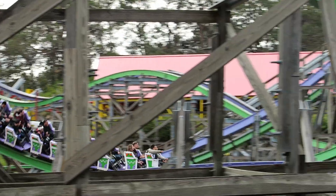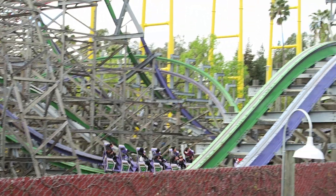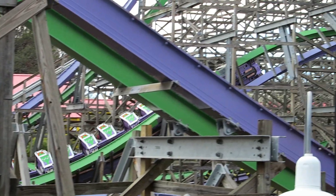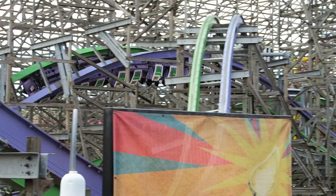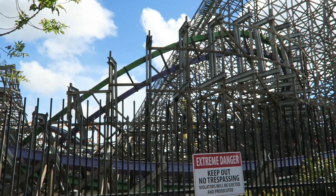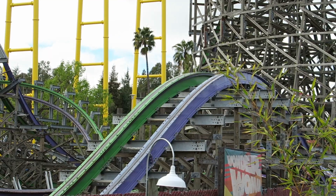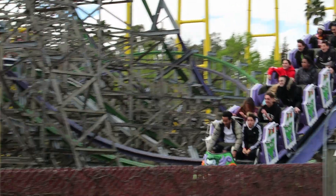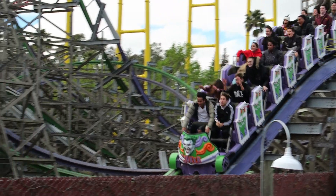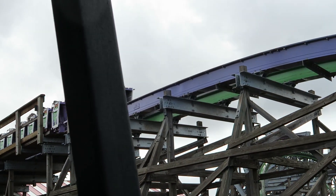That's followed by the second lackluster turnaround before Joker whips through the final inversion, a hangtime-filled zero-G roll. This zero-G roll winds in the opposite direction you'd expect based on the banking you exit the previous turnaround, so it definitely throws you off. You then roll through the final turnaround — again a rare dull spot — before charging through the final bunny hill, which gives some powerful ejector airtime throughout the train. You then snap onto the brake run, giving a final dose of airtime before coming to a stop.